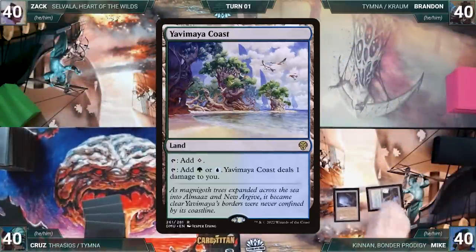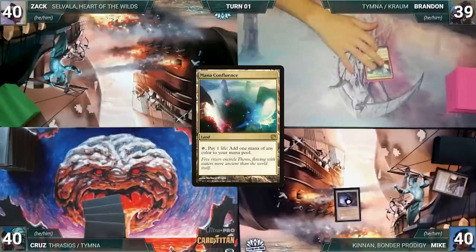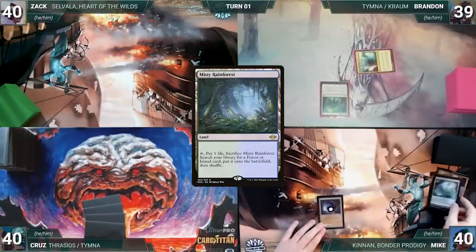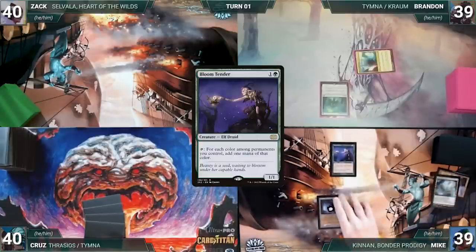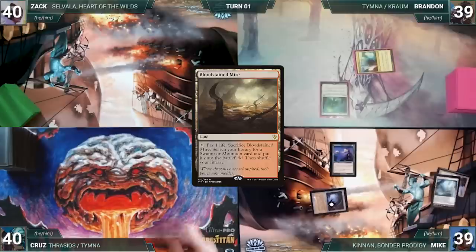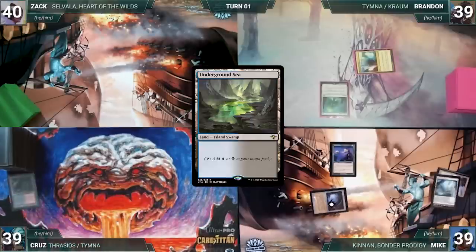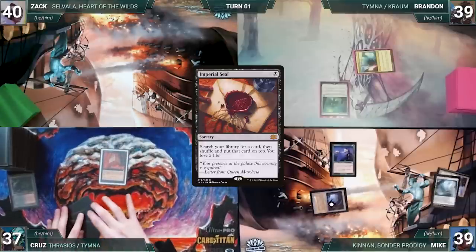Zach brings back Selvala, Heart of the Wilds. His opening hand contains two Snow-Covered Forests, Fyndhom Elves, Survival of the Fittest, Relic Golem, Wirewood Symbiote; his London mulligan is a Mouth of Ronom. Brandon gets to start, but Mike has a pre-game action — putting Gemstone Caverns onto the battlefield exiling Yavimaya Coast. Brandon draws, plays Mana Confluence, taps it to cast Mana Vault, and passes. Mike draws, plays Misty Rainforest, cracks it for a Tropical Island, casts Bloom Tender, and passes. Cruise draws, plays Bloodstained Mire, cracks it for Underground Sea, casts Imperial Seal fetching a card onto the top of his library, and ends his turn.